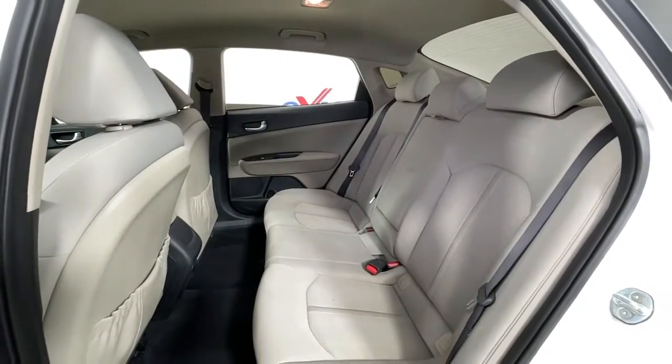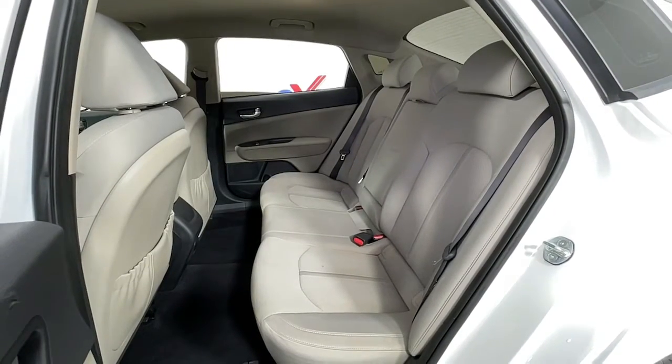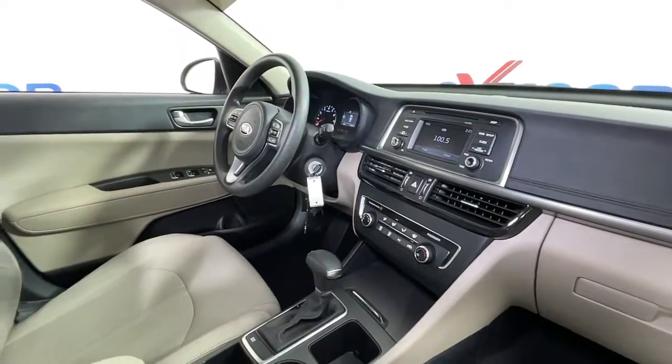Luxurious cruiser meets sporty innovator in this feature-rich Optima. See for yourself when you take it out for a test drive. Our professional staff looks forward to giving you excellent service.